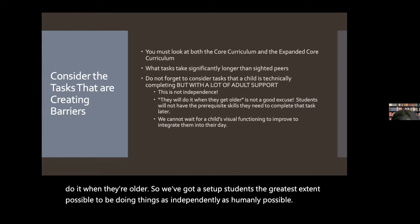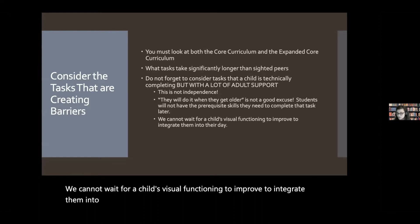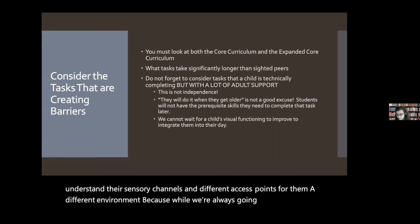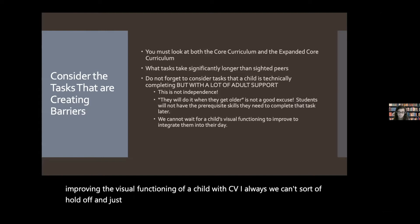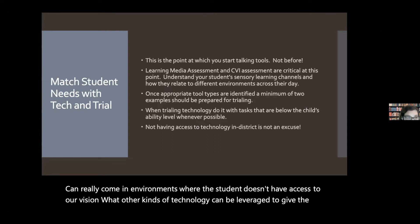We cannot wait for a child's visual functioning to improve to integrate them into their day. That's why we need to understand their sensory channels and different access points in different environments, because while we're always going to work on improving the visual functioning of a child with CVI, we can't hold off and say we're not going to include them in other parts of the day. That's where assistive technology can really come in — in environments where the student doesn't have access to their vision, what other kinds of technology can we leverage to give the child access?